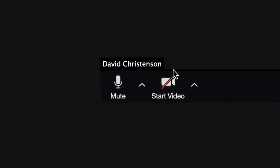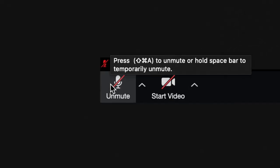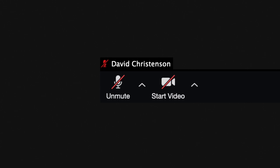It's also helpful in a large meeting of more than five participants to leave yourself muted until it's your turn to speak. This will help cut out unwanted background noise getting into the call.